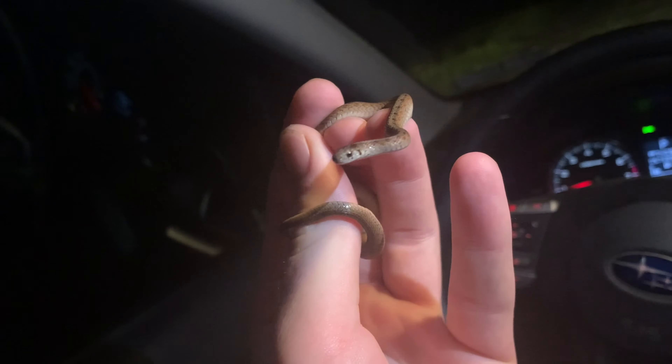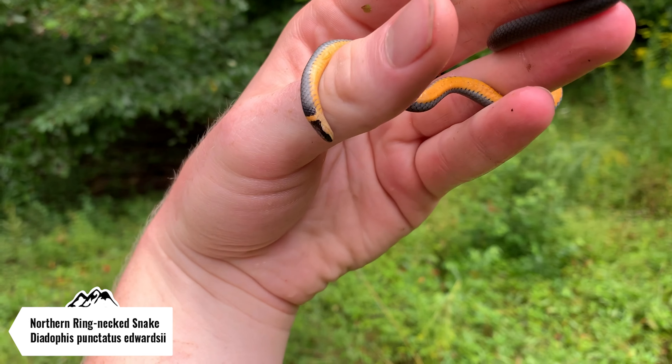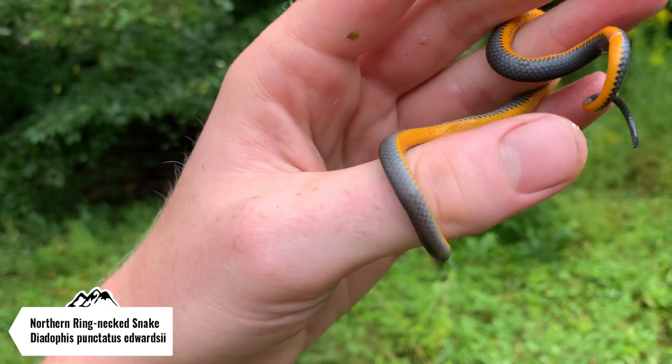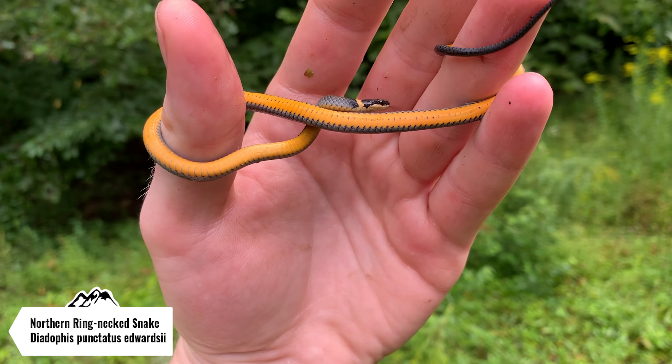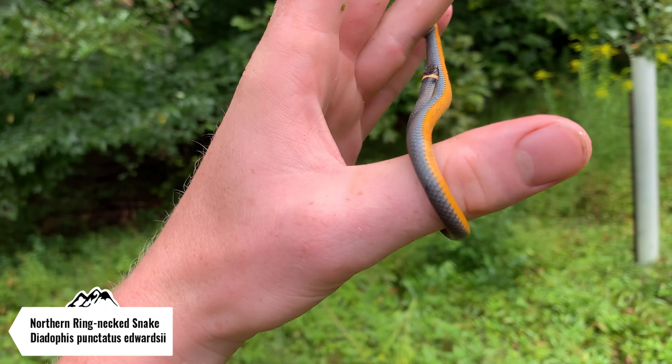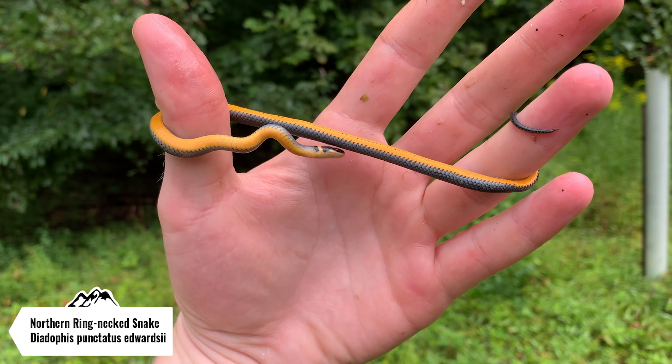I'm going to flip the rest of these rocks and see what else is under them. Just flipped the fifth ring-necked snake, and this one was underneath that stack of rocks that I put out a month or two ago. We got five ring-necked snakes under two different rock piles. Look how pretty that belly is. I love these snakes. I'm going to let them all go and maybe we'll see some more herps today.